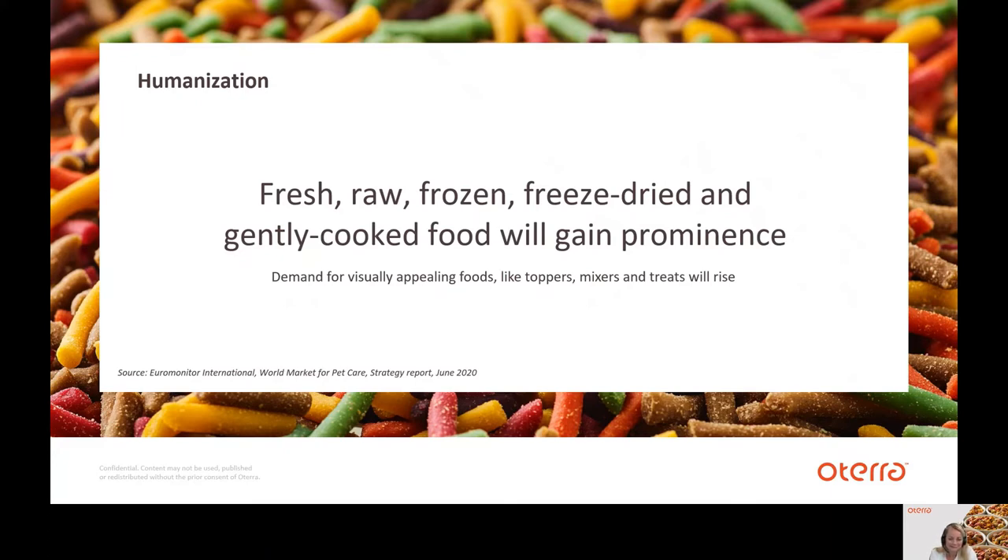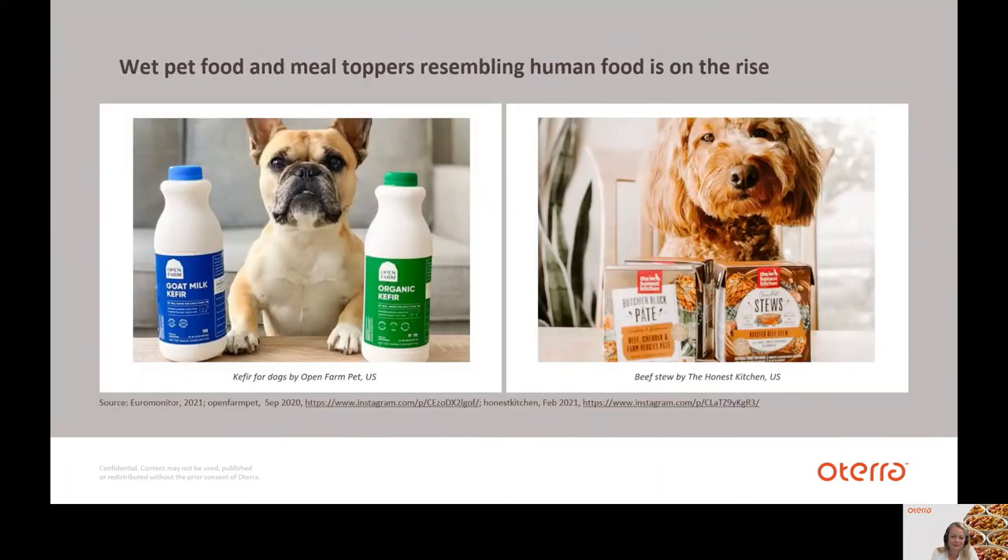Last year we saw that demand for natural simple ingredients in pet food was strong. But according to market research from Euromonitor, humanization will move beyond pet food ingredients and the focus will turn to processing methods and also the physical appearance of pet food. It's clear that fresh, raw, frozen, freeze-dried and gently cooked pet food has made an impact, and so have pet food toppers, mixers and in particular treats. Wet pet parents want pets' diets to match their own.